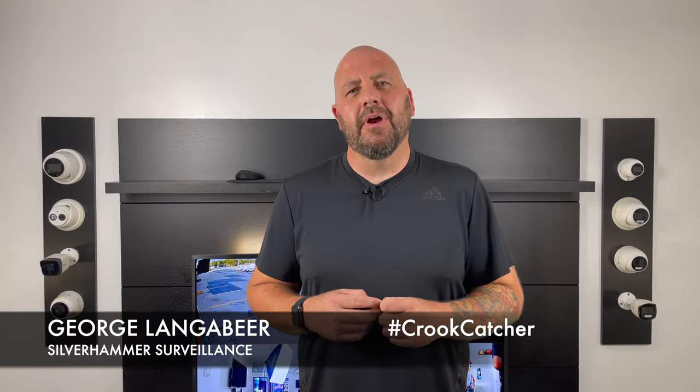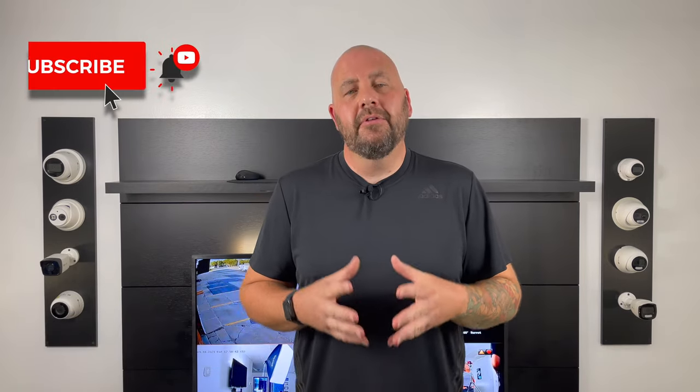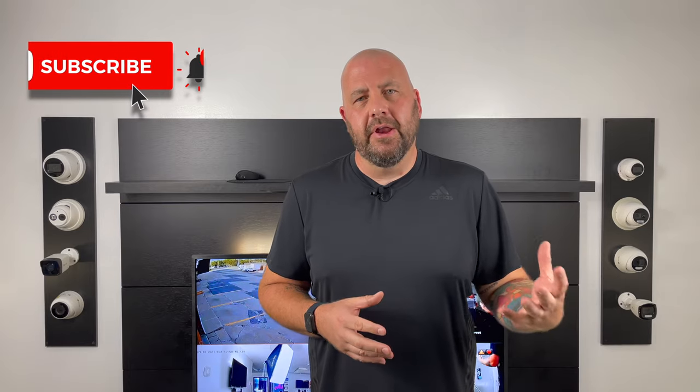What up everybody, it's George Langevere with Silver Hammer Surveillance. Here on the channel we talk tech and we talk security. Today we're talking a little bit more about security. Last week we posted a video on the advantages of a wired camera system over a Wi-Fi camera system. I'm not going to go into details about the pros and cons of both — go back and check out our last video. But we did get some questions on what is a wired camera system.